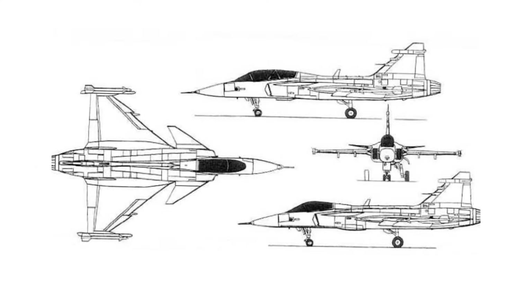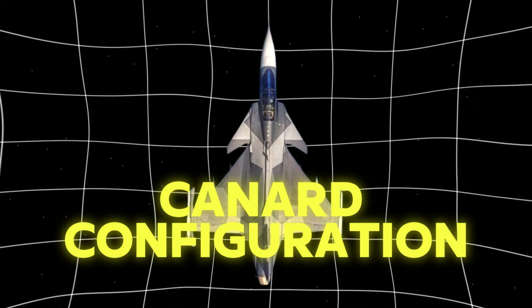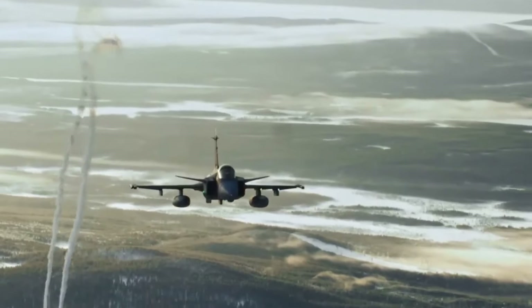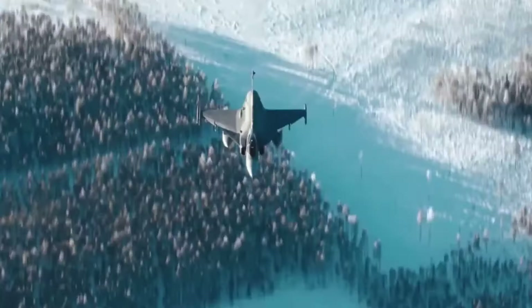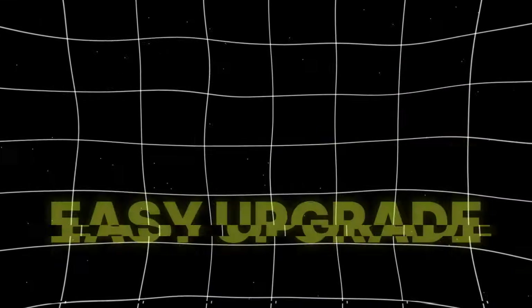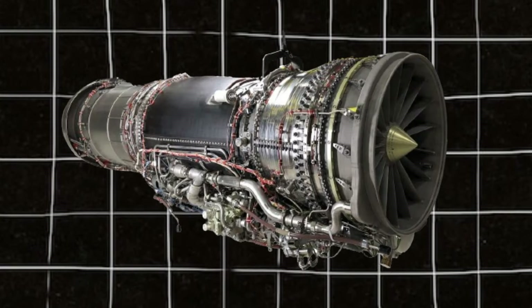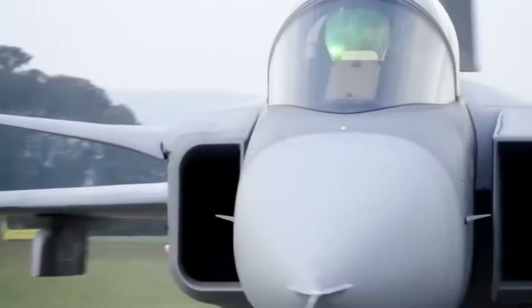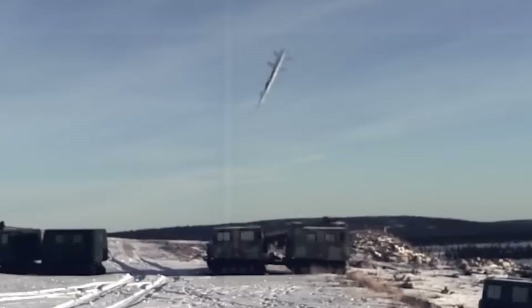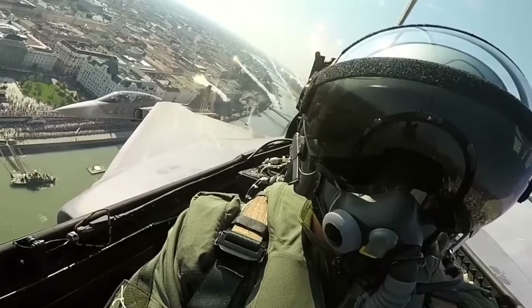Saab's design proposal for the Gripen was based on achieving a balance between performance, cost, and maintainability. The aircraft features a delta wing and canard configuration, enhancing its aerodynamic efficiency and enabling superior agility and shorter takeoff and landing distances. The design incorporates advanced avionics and electronic warfare systems, making it one of the most modern fighters of its generation. Its modern design allows for easier upgrades and maintenance, and the engine — a Volvo Aero RM12, a derivative of General Electric's F404 — powers the aircraft. Development encountered challenges including a crash during an early flight test, but these experiences informed subsequent improvements. The Gripen met the stringent requirements of the Swedish Air Force and was successfully marketed to various countries.